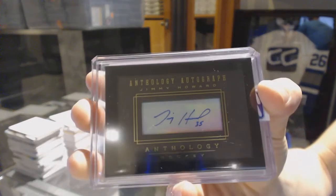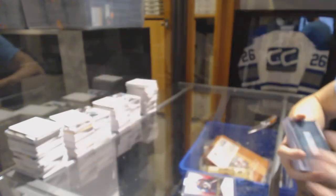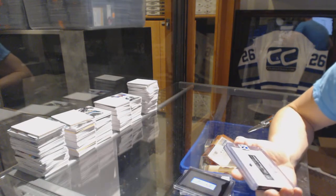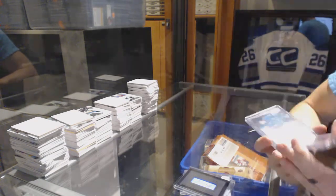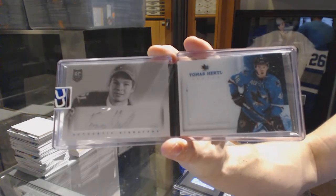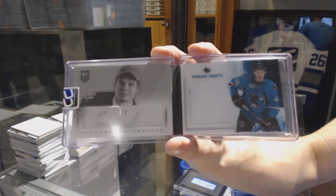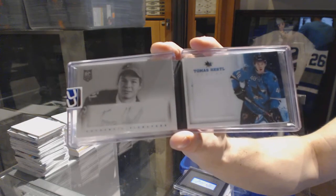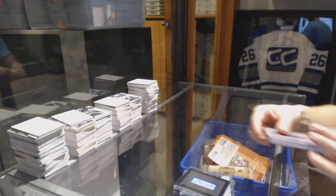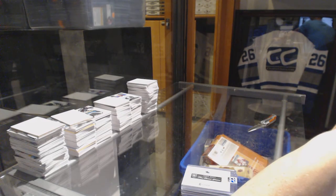Jimmy Howard Anthology autograph out of 99. And we finish with a 13-14 Panini Playbook First Round Edition auto and jersey booklet, Tomash Jurco. Tomash Jurco, 13-14 Playbook jersey and auto booklet — there we go everybody, random for the premiere coming up next.